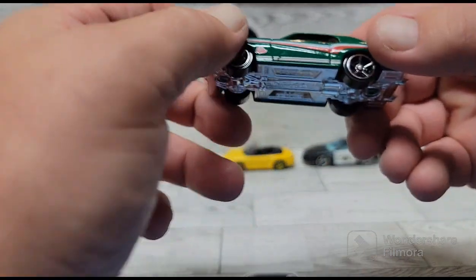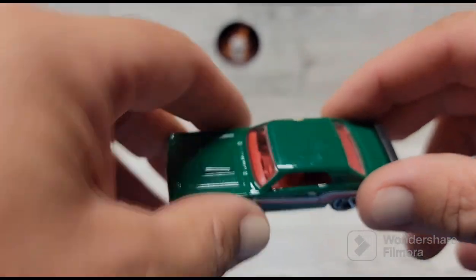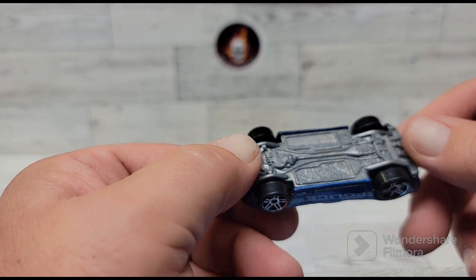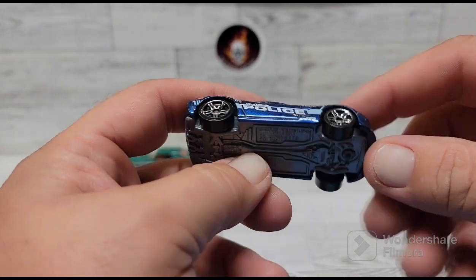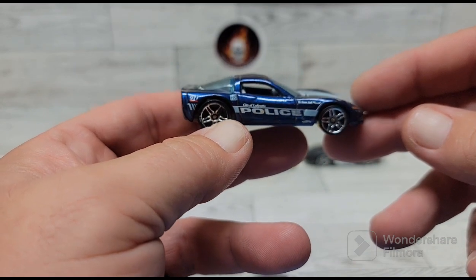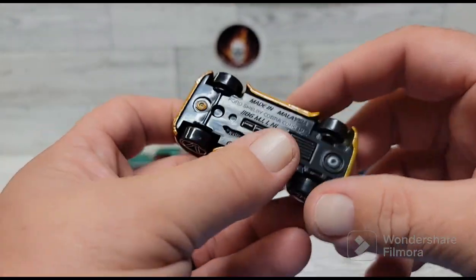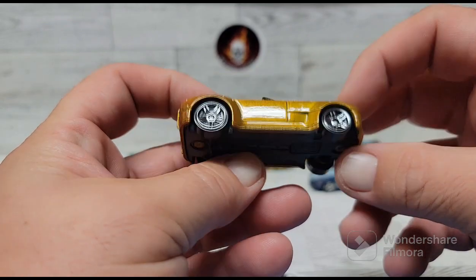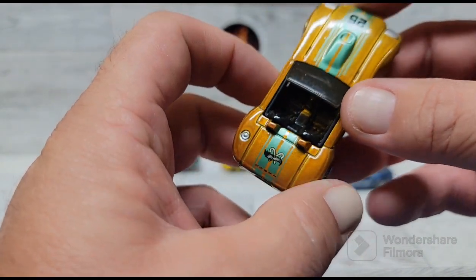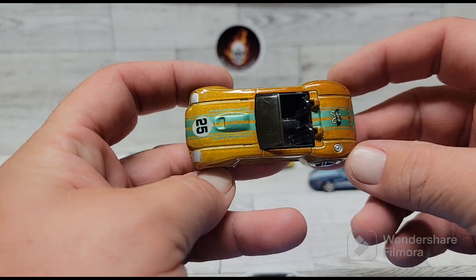I'm not sure what that says on there, but anyway it's a really cool car. And I found a Corvette police car — really nice, it's a City of Lafayette police deco. Then I found this holiday Shelby Cobra concept. I didn't have this one — it's the holiday version, got candy canes on it, gold and green stripes. Really cool.